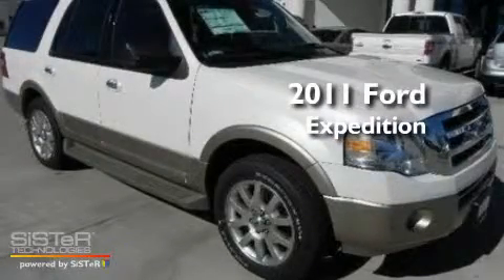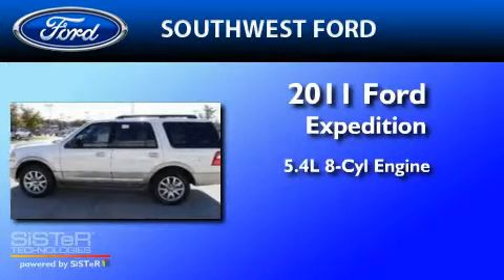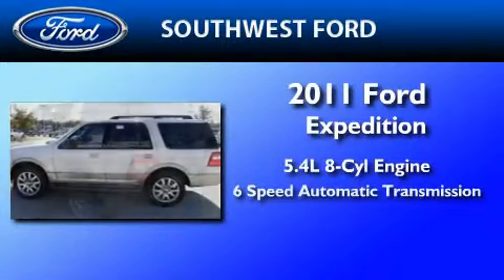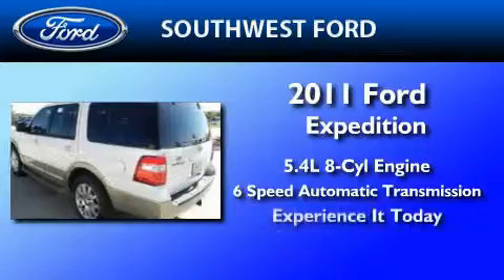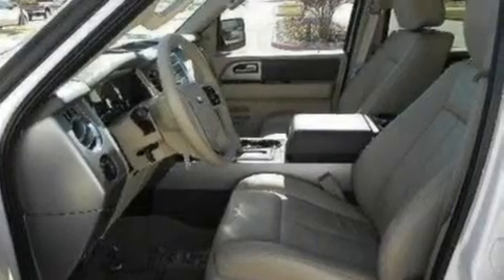This is a brand new 2011 Ford Expedition. It features a 5.4-liter, eight-cylinder engine and a six-speed automatic transmission. Its top features include power-adjustable driver pedals, dual-power seats, and cruise control.